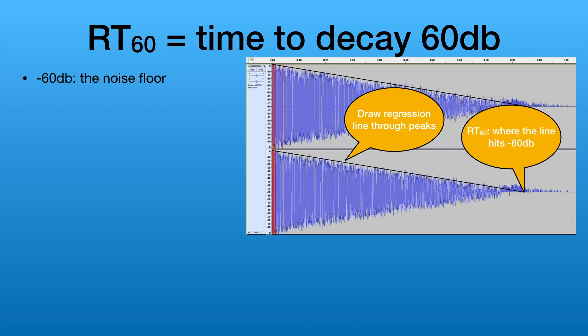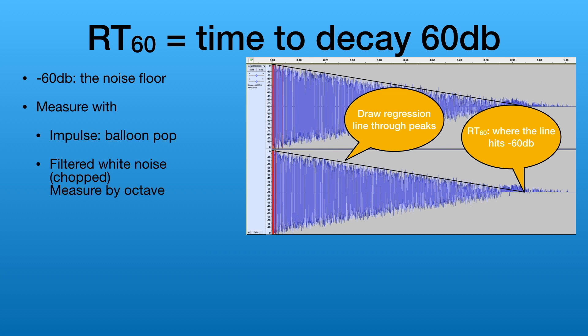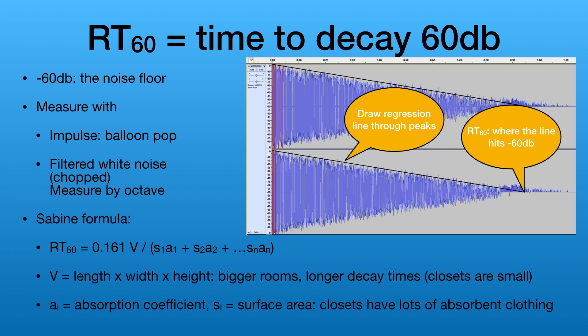Our measurement will simply be where the line crosses the minus 60 dB point. We are going to use a balloon pop as our impulse, but professionals use white noise that is filtered by octave and measure from where the signal is cut off, which gives them a measurement by frequency range.